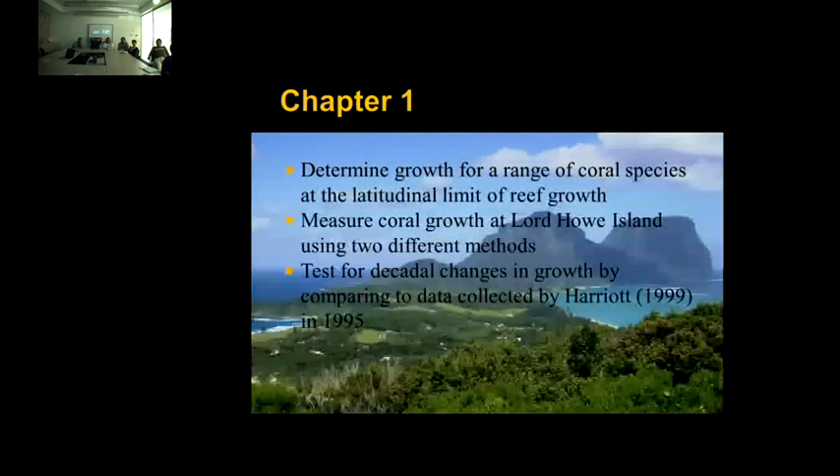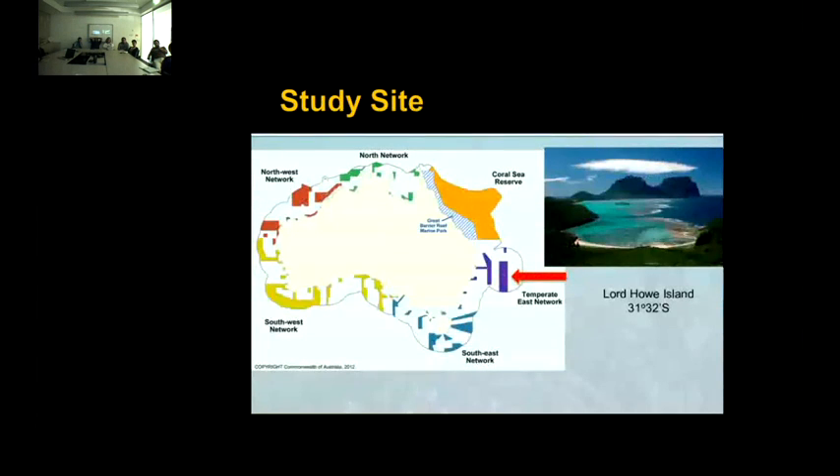For chapter one, we went to Lord Howe Island, which is the latitude limit of reef accretion. We measured growth using two different methods and can test for decadal changes by comparing to data collected by Vicki Harriott in 1995. Lord Howe is significantly south of the Great Barrier Reef — about 600 kilometers off the coast of Sydney. We have two study sites: Horseshoe Bay and North Bay.